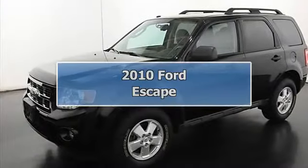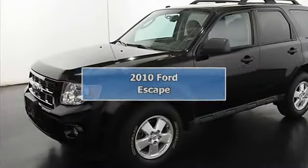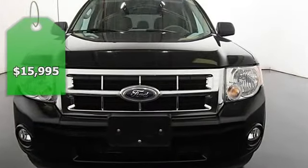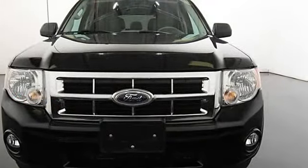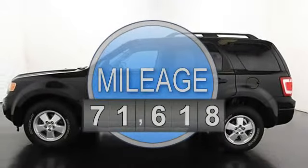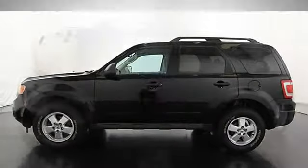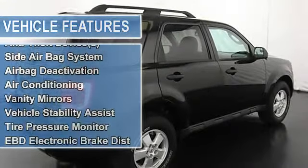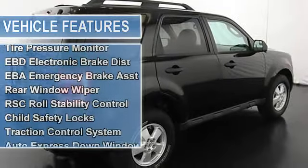2010 Ford Escape, 5-door all-wheel drive. This vehicle features the following equipment: six-speed automatic, AWD, anti-theft device, side airbag system, multifunction steering wheel, airbag deactivation, air conditioning, vanity mirrors, vehicle stability assist, tire pressure monitor.